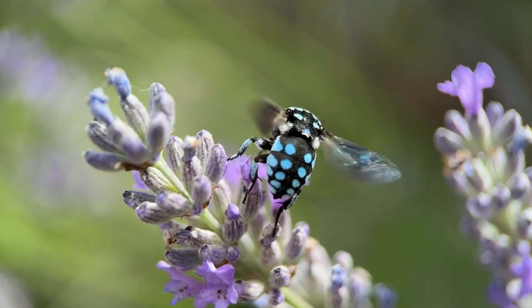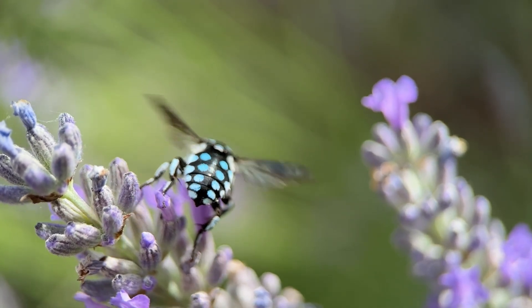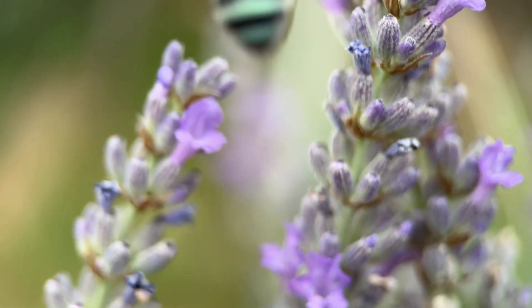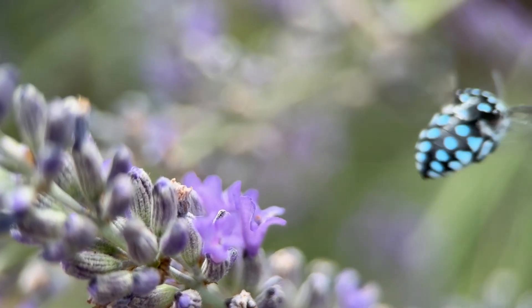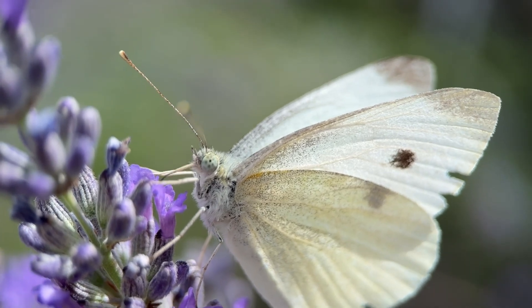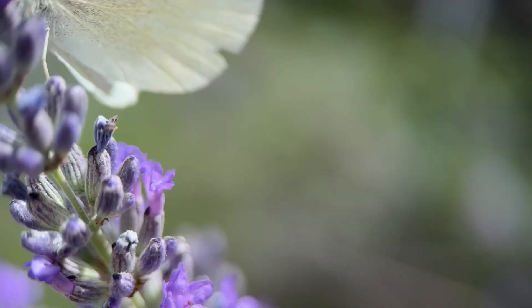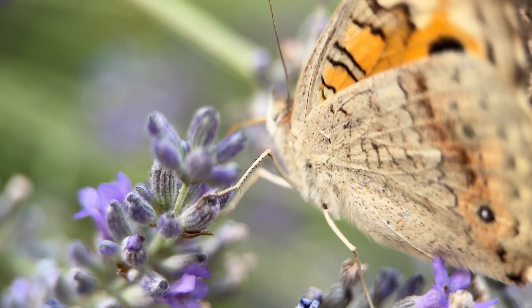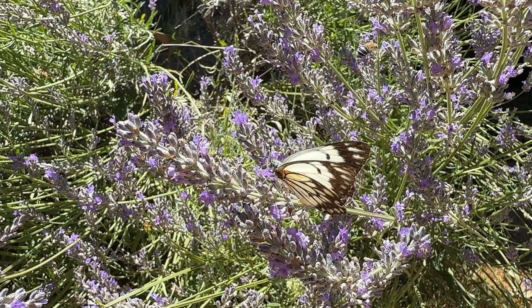Checkered cuckoo bees are so vibrantly blue, as are the stripes on these blue-banded bees — they're both spectacular insects to have in the garden. There are also a lot of different butterflies that are attracted to the lavender, including the garden whites and the tiny blues, and various other different species of butterfly.